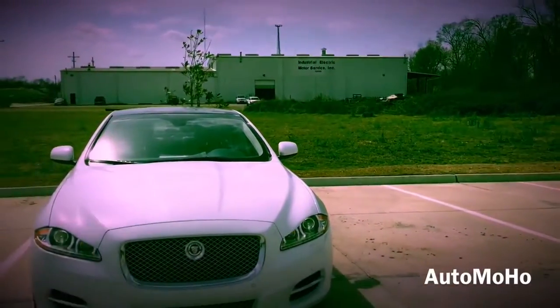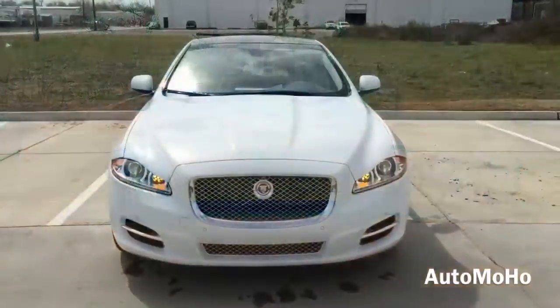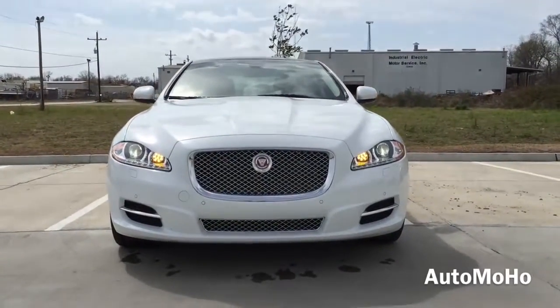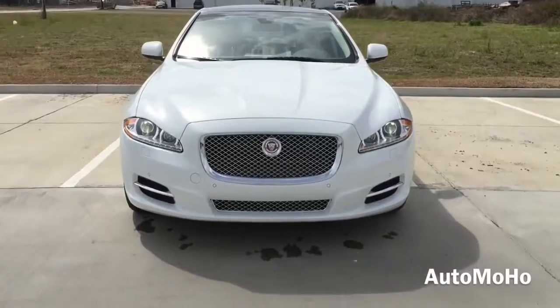The Jaguar XJ is a full-size luxury sedan with seating for 5 passengers, manufactured by the British automaker Jaguar. It is the brand's flagship and is also the largest sedan Jaguar has to offer, with striking profile and distinctive styling inside and out.